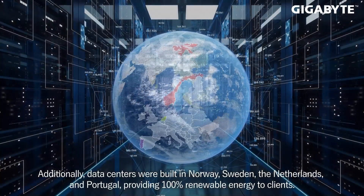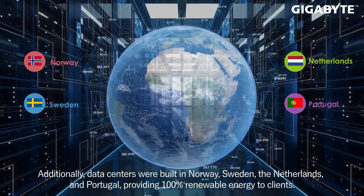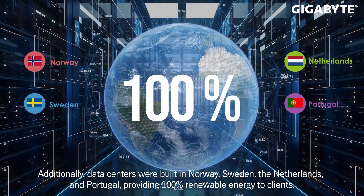Additionally, data centers were built in Norway, Sweden, the Netherlands, and Portugal, providing 100% renewable energy to clients.